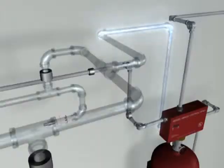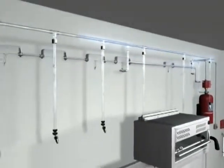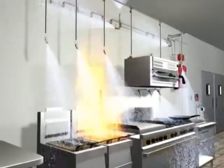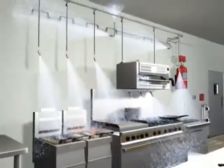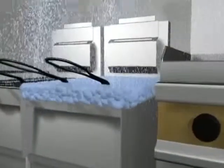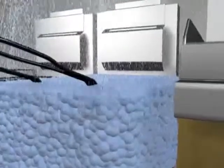The Pyrochem wet chemical agent flows freely throughout the piping network and is discharged onto the hazard from nozzles with specific spray patterns for maximum coverage. Once the wet agent is applied, it forms a vapor-securing blanket to prevent the possibility of fire reflash.